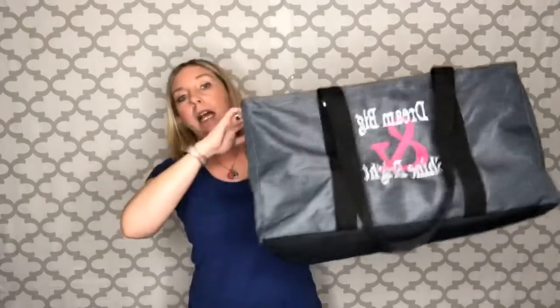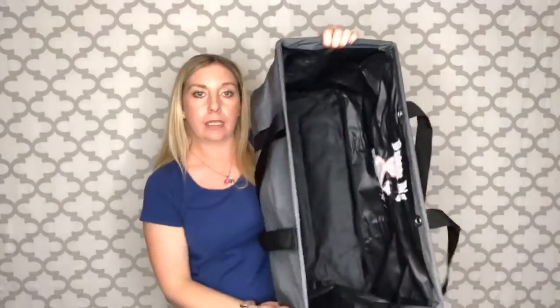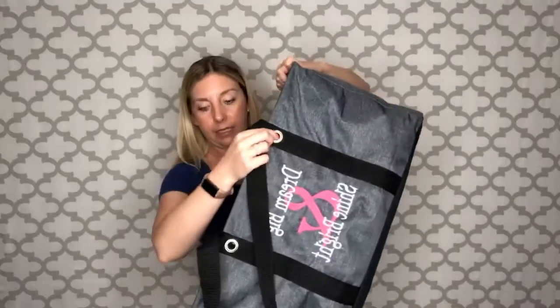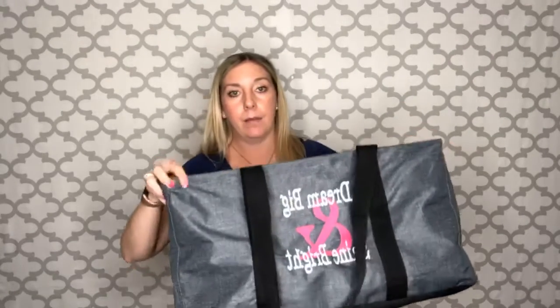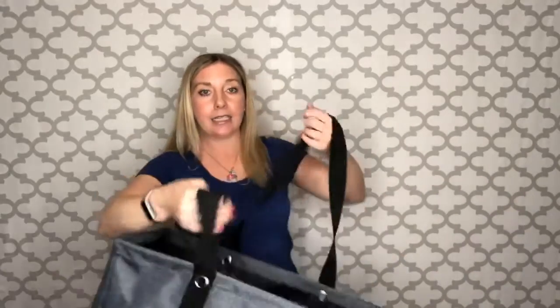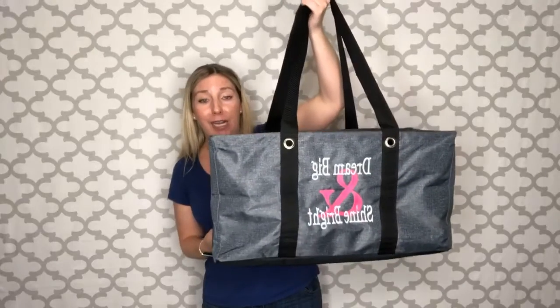So this is our large utility tote. Again, you can tell it is a little smaller than the deluxe, and they're all nice and open. They have the grommets here on the side — you can put different things in there, which I'll show you with the stand tall insert in a minute. It's a nice big tote. It's definitely enough to carry your groceries, carry your stuff in and out from the pool, from the beach, wherever you're going.